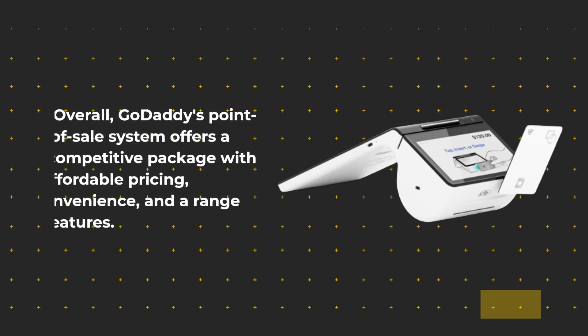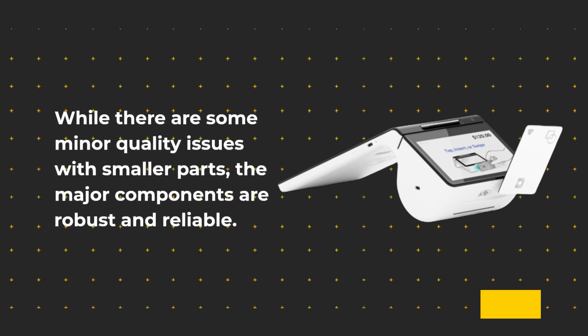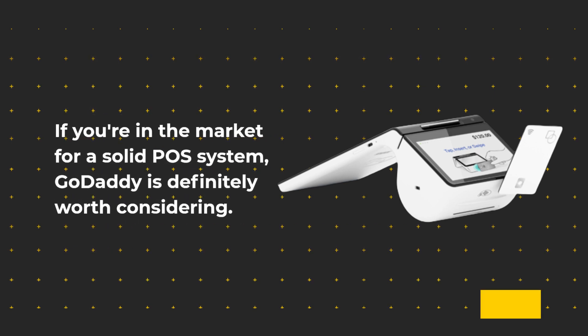Overall, GoDaddy's point-of-sale system offers a competitive package with affordable pricing, convenience, and a range of features. While there are some minor quality issues with smaller parts, the major components are robust and reliable. If you're in the market for a solid POS system, GoDaddy is definitely worth considering.